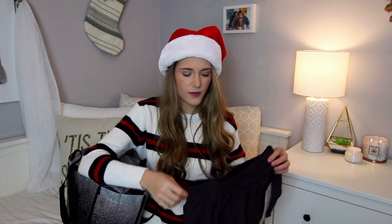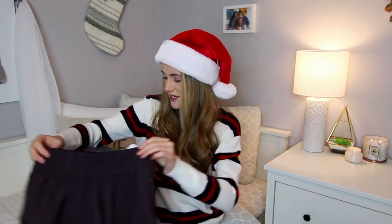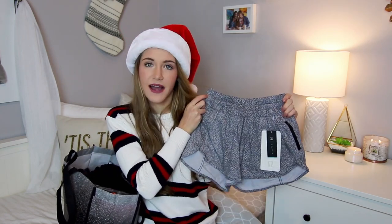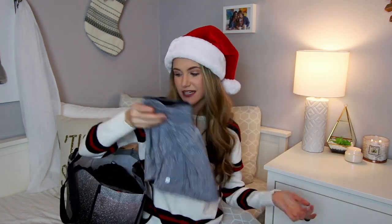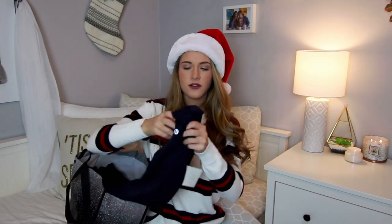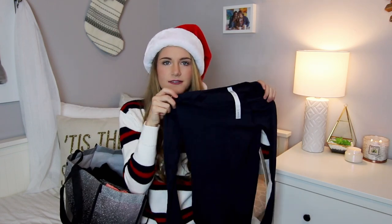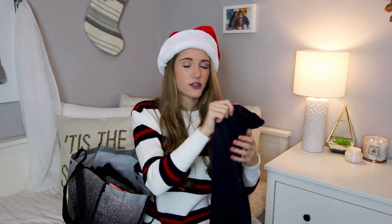I also got two pairs of Lululemon shorts — these are my favorite shorts because they fit me so well. I got this pair in plum, which is super cute, and also a speckled gray and white pattern. Really excited to wear these in the summertime because right now it's freezing cold. The last thing from Lululemon is this navy basic long sleeve — so great to wear during wintertime and when I go skiing.